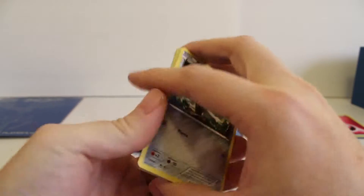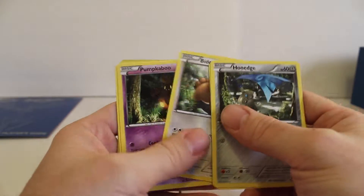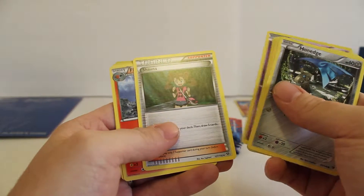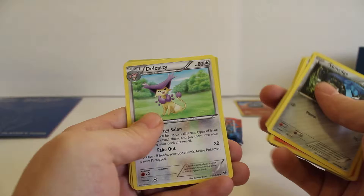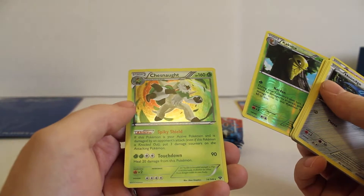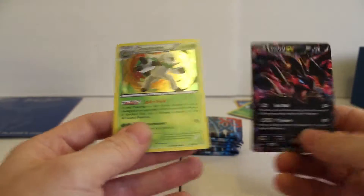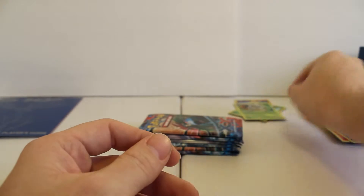On to pack two. We have a Honedge, a Pansear, a Skiddo, a Bidoof, a Pumpkaboo, a Shauna, a Fletchinder, and a Delcatty. The reverse holo is a Kakuna — again nothing exciting. For the rare we have a foil holo Chesnaught. It's kind of funny — the Chesnaught, while the art's not quite as cool, actually has more foil than the EX card, but that's okay. So we'll throw it on the holo pile and move on to pack three.